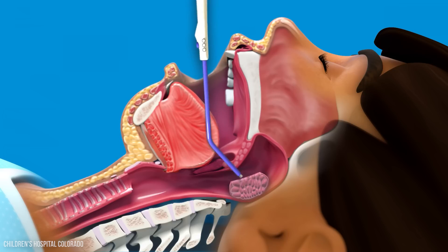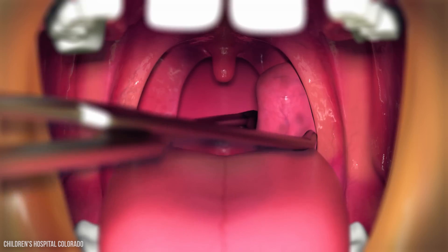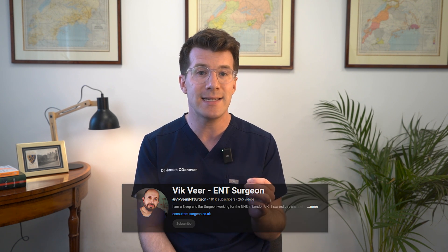The surgeon carefully removes the adenoids using a heated wire in a technique called electrocautery, to help stop any bleeding. Sometimes an adenoidectomy is done at the same time as tonsil removal — a tonsillectomy — or grommet insertion, if there are overlapping symptoms. For more information on this, please check out the channel of my colleague Dr. Vic Veer, who is a consultant ENT surgeon and has loads of great videos on this.